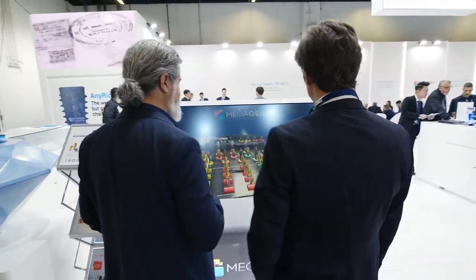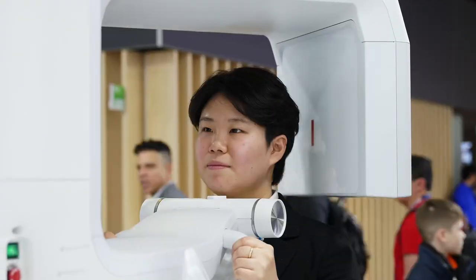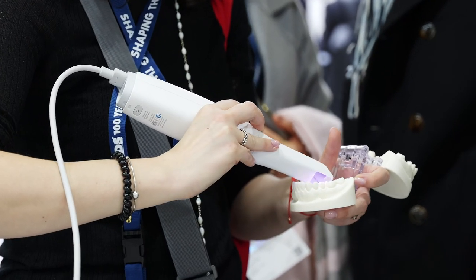Megagen is a great type of solution for implants and for full arches. I'm a dental technician. I work with Megagen because I love R2Gate. I do a lot of immediate implant placements, so that has been something that was really nice to do with Megagen implants.